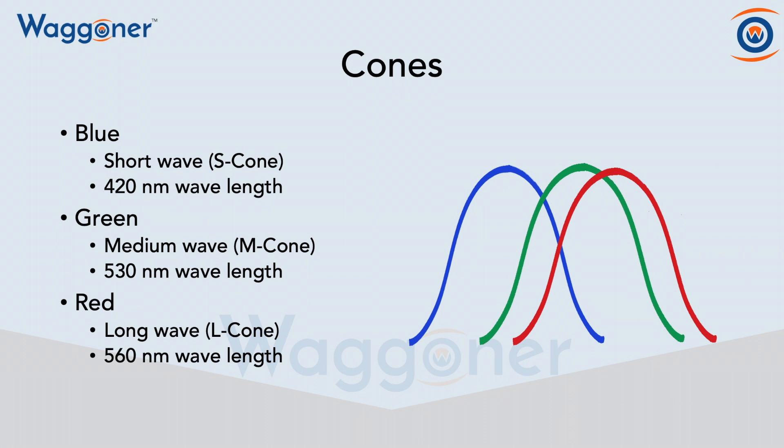So there are three types of cones. We have our blue, red, and green cones. Our blue cones are shortwave cones, and they maximize at 420 nanometer wavelengths. And then our green cones are medium cones — they maximize at 530 nanometer wavelengths.